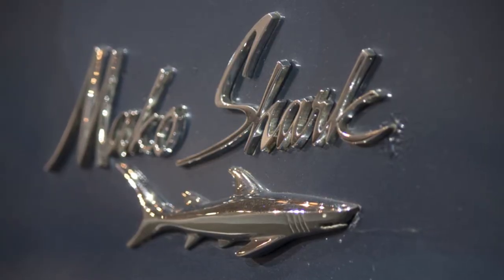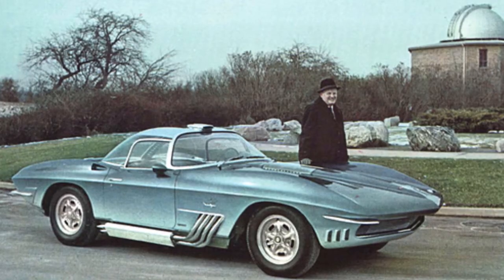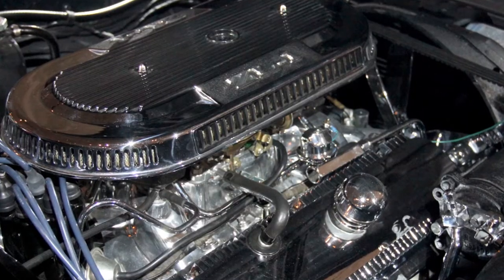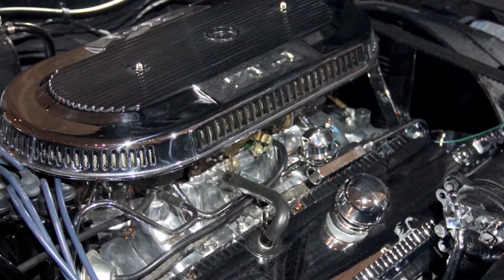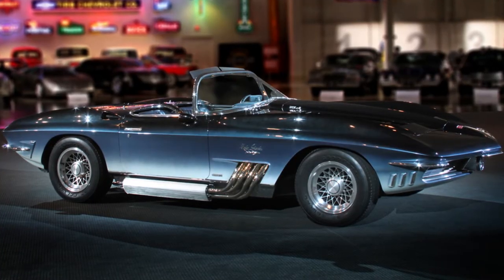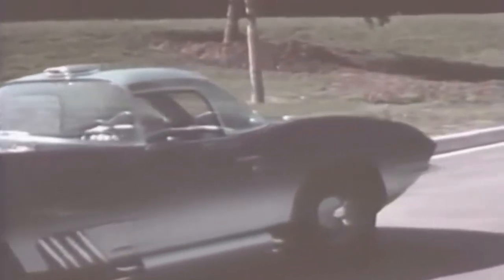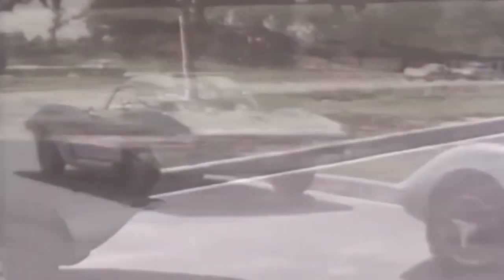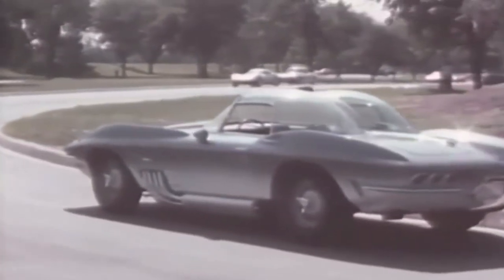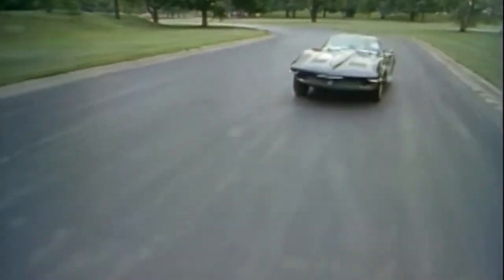Next up, we have the 1961 Mako Shark. Under the lead of Bill Mitchell, General Motors Vice President of Styling at the time, the 1961 XP-755 Shark — later renamed the Mako Shark One — was designed by Larry Shinoda as a concept car for future Chevrolet Corvettes. Unlike Harley Earl in the 1950s, who liked his cars rounded and curved, Mr. Mitchell liked very sharp, defined edges.